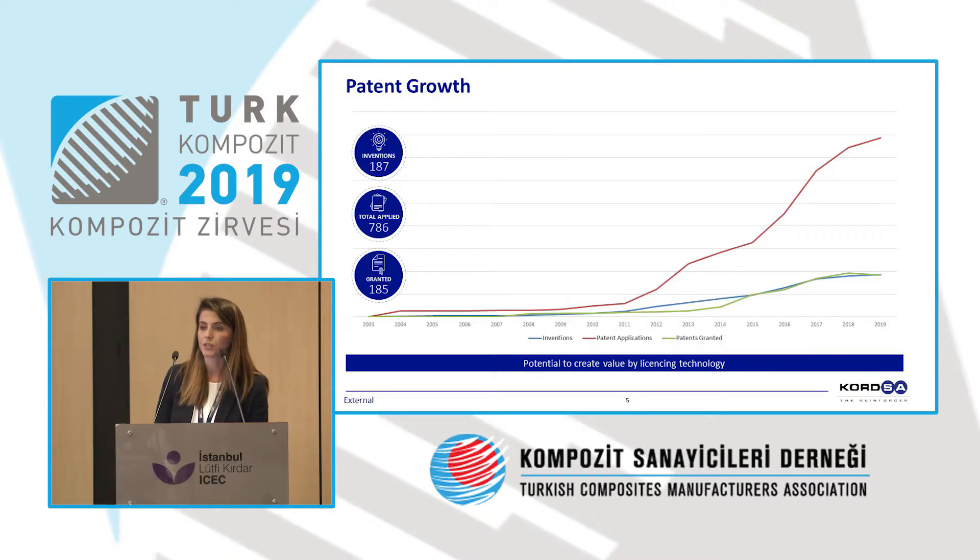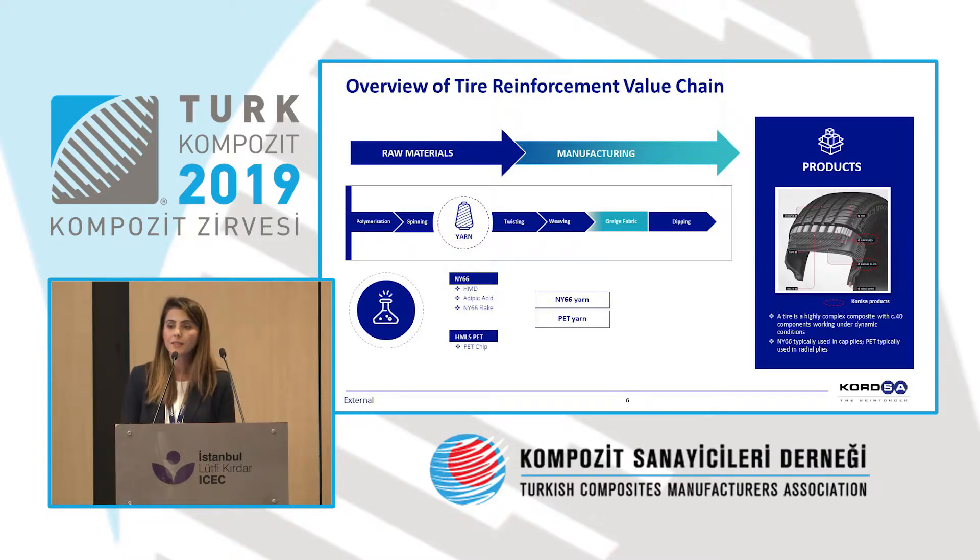When you look at Corsa, it is very much embedded in R&D — for every product it produces, it is trying to create value. The first R&D center was established in 2008, the second in 2016. We have 786 total patent applications and 185 granted. R&D is one of the most strategic and critical points for us. I'm going to take you through our composite business line, while also touching on details from the other business lines.